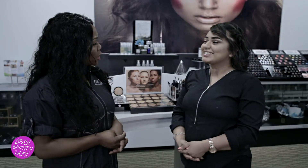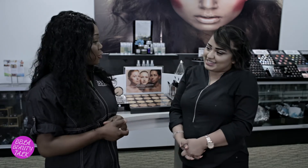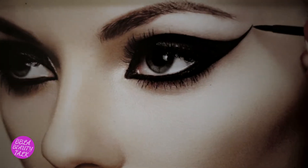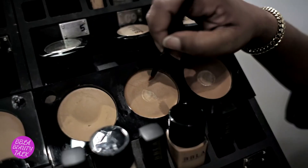Thank you so much for joining us. Thank you for your tips, your do's and don'ts — we appreciate you and hope to see you in the near future. Thank you for having me. And there you have it, all of our highlights. Have a wonderful day. Bye!